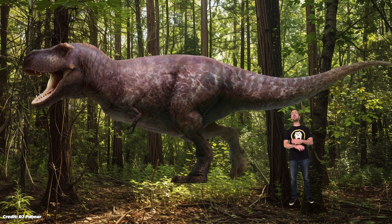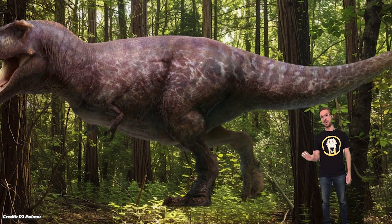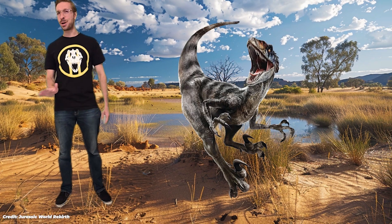So you still might be able to outrun it. Overall, the movie does a decent job portraying this dinosaur, but the real T-Rex was way more terrifying. Finally, we have the Velociraptors — smart, scaly, human-sized killing machines in the movies. But in reality they were smaller, feathered, and not quite geniuses.